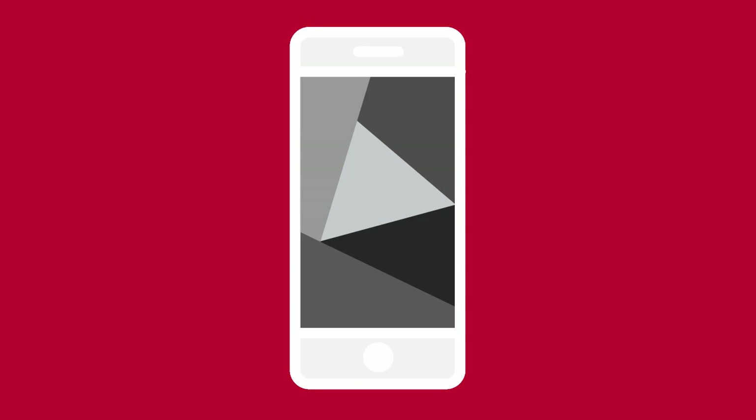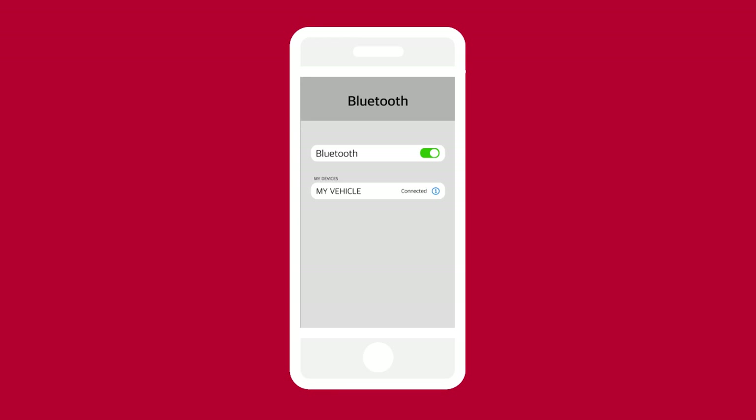Other phones may require you to enable notifications in order to receive text messages. On your device in your Bluetooth menu, select the info icon next to the name of your vehicle. Enable Show Notifications if this option is available.